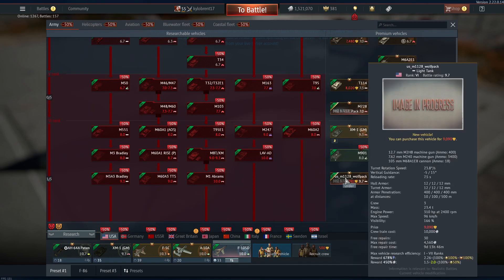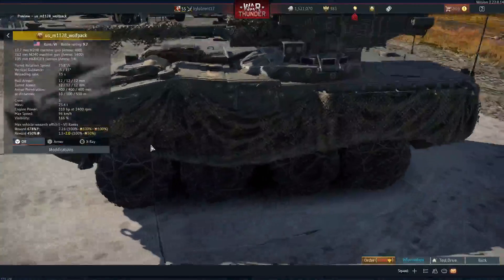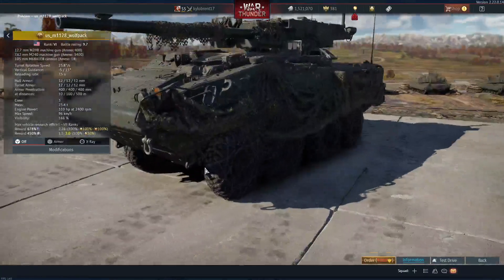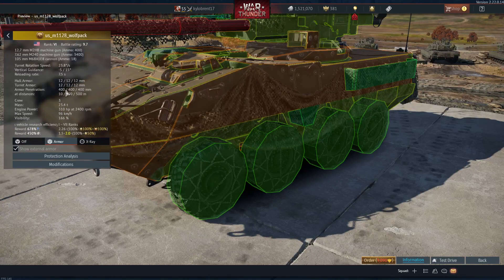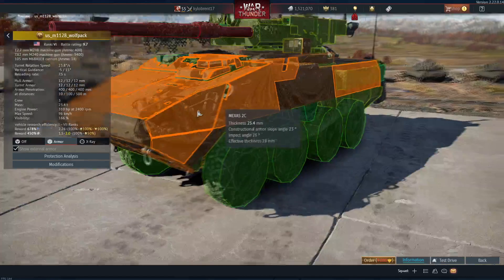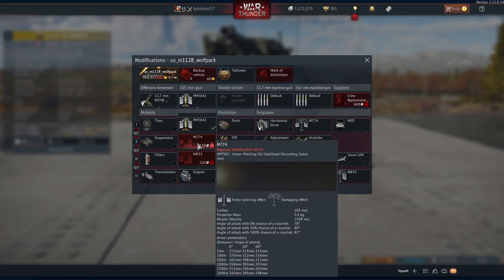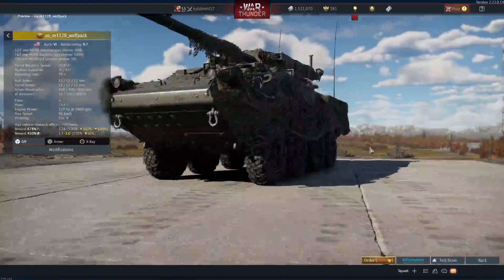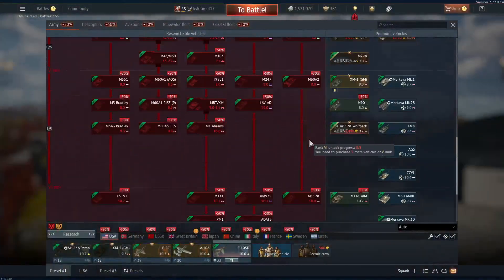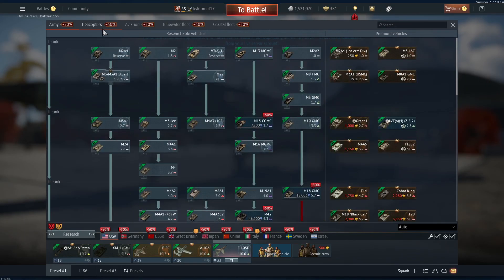Next we have the new premium M1128 Wolf Pack, which comes with cool-looking netting camo. It has a 7-second reload, nice armor penetration but bad armor since it's a wheeled combat vehicle. It comes with M833 rounds — 395mm penetration — and a battle rating of 9.7.